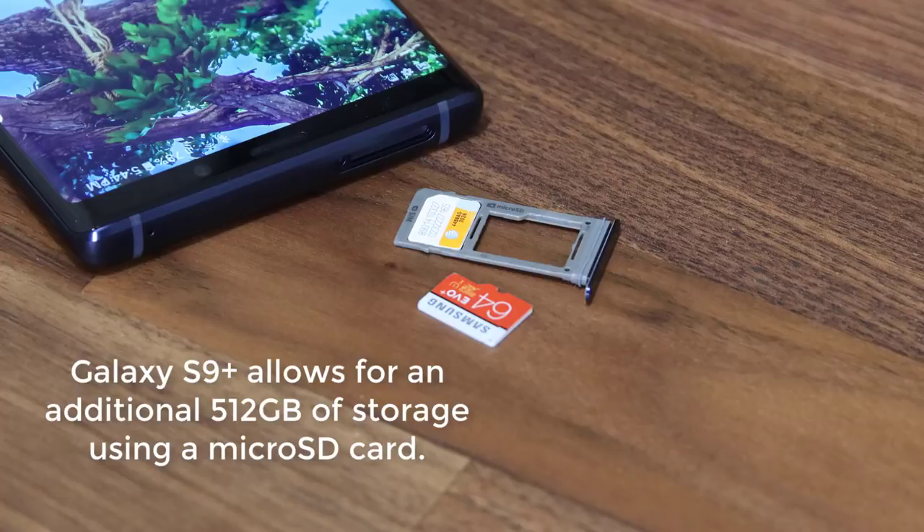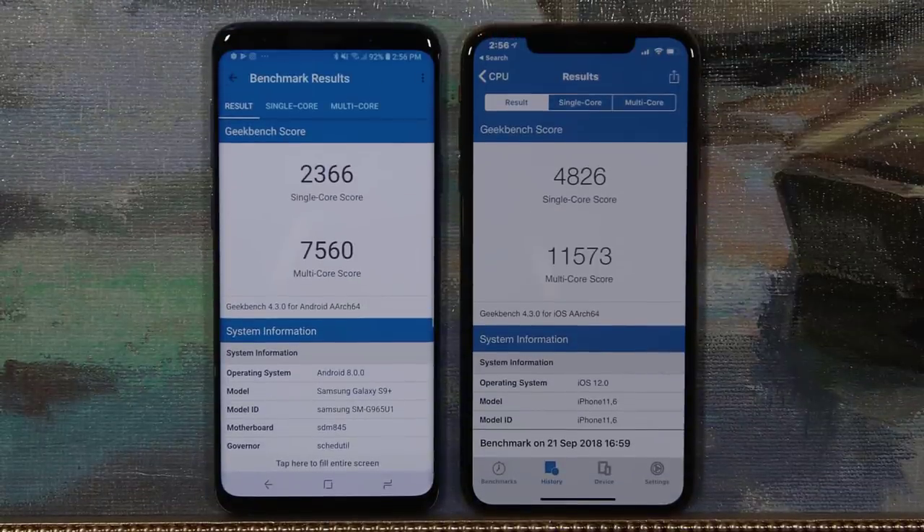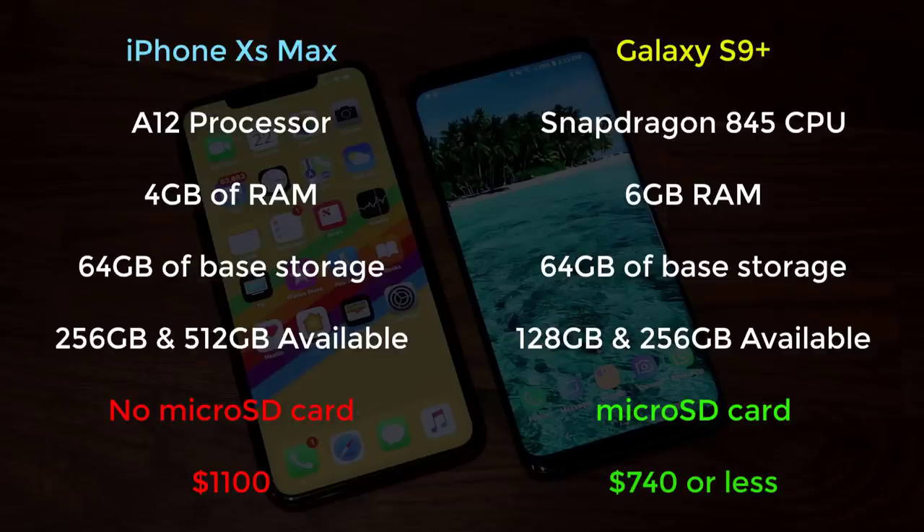In the storage race, the S9 Plus pulls ahead due to its ability to expand storage using a microSD expansion slot — you can add an additional 512GB of extra storage. If you prefer internal storage, you can upgrade to the 256GB version for $860, as opposed to the iPhone Max's $1,100 for the 64GB-only option. Moving on to benchmarks, the iPhone Max has quite a bit of raw horsepower that blows expectations. The Galaxy S9 Plus is not a slow phone by any means, but the A12 Bionic chip has accomplished incredible power output, which comes in handy for heavy-duty apps and highly graphic-intensive games that run with zero stutter. Although the iPhone Max has incredible processing power, the S9 Plus counters that with better storage solutions at a lower price point. This category is an overall draw.